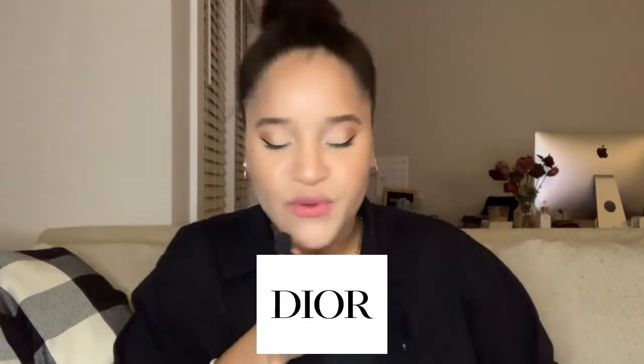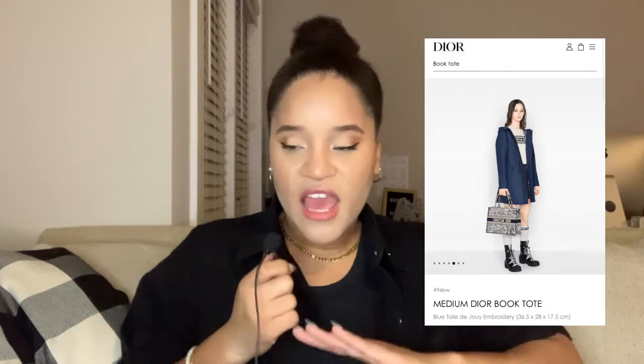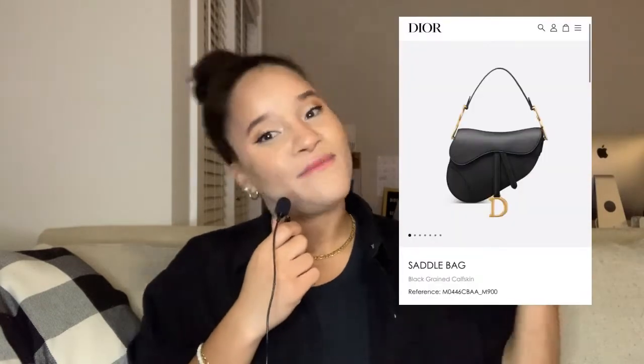Now we're jumping into Dior. The first one I recommend is the medium Book Tote — cute, chic, and classic. You can take it to the beach or the airport. It's a bag I don't see a lot, it's really pretty, and it's going to go up in value from here. There are so many different styles, colors, and designs — the sky's the limit. The second Dior bag is a classic: the saddle bag, the big original OG. Getting things in and out might be a slight hassle and you can't overstuff it, but it's a wonderful bag that stays nice and tucked under your arm. Instantly recognizable.